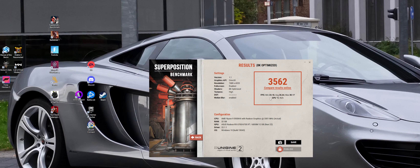And for 8K optimized, we got a minimum of 23, an average of 26, and a max of 30. So I feel like 8K actually was the hardest to run this time.